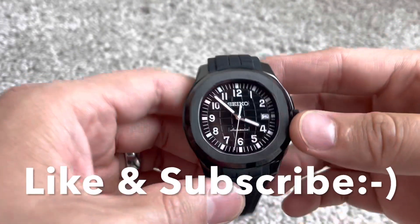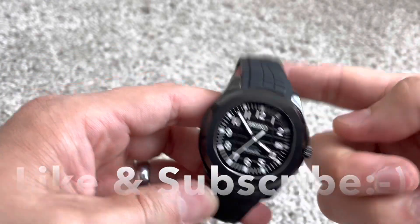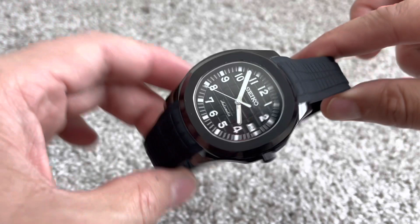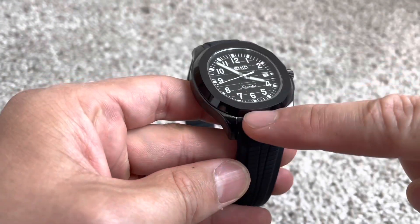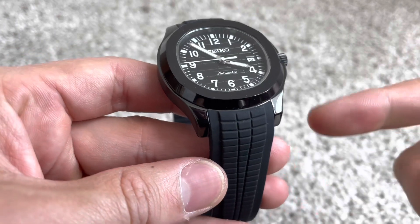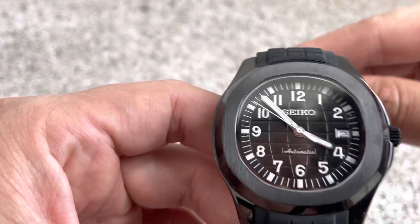For this episode of Seiko Modder, this right here is going to be a modified Aquanaut. This is a very well, beautifully executed, murdered-out version — so it's just all black on black. The case diameter on this is going to be 40mm with the lugs at 20mm, so it's going to be an excellent candidate for changing out straps if you don't like this silicone textured band.